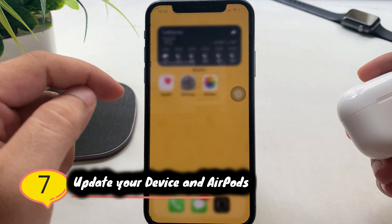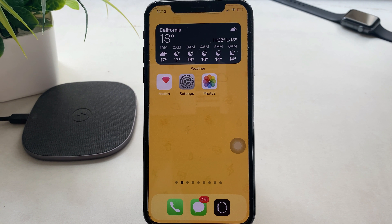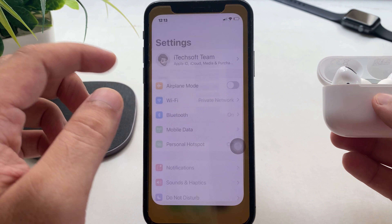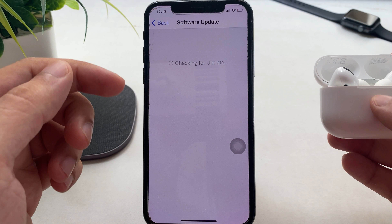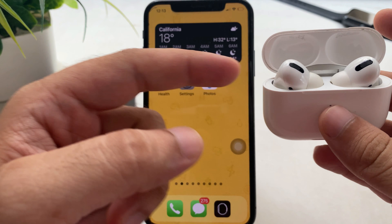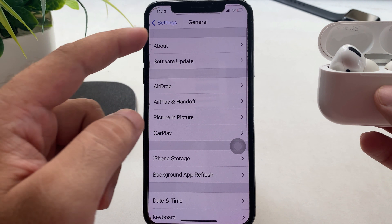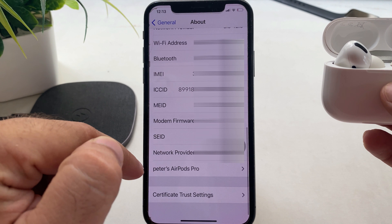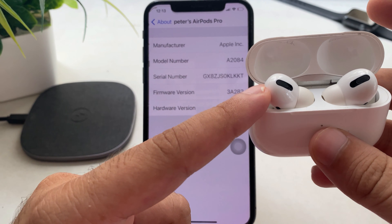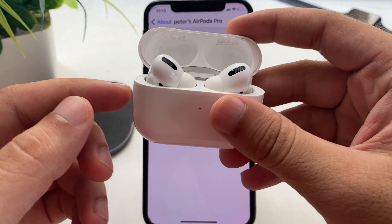The next solution is to keep your iPhone and AirPods Pro updated. The latest iOS updates are more stable for connectivity, so you should update all Apple devices on time. In the Settings app, go to General > Software Update and install all pending updates. You can also check the AirPods Pro firmware: pair your AirPods, go to Settings > General > About > AirPods to see the installed firmware version. Keep your AirPods connected to your iPhone, with the iPhone connected to Wi-Fi, and your AirPods will update automatically.